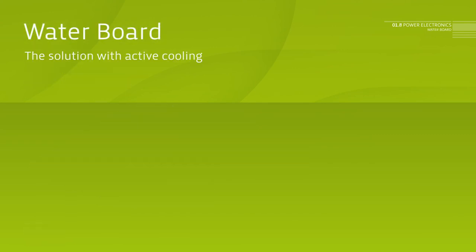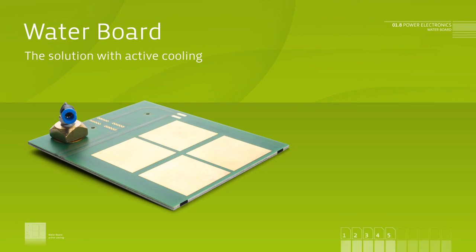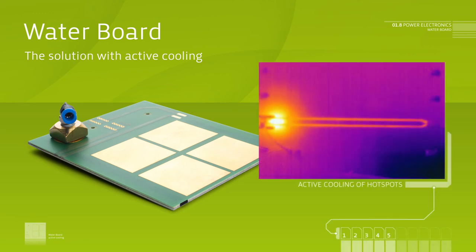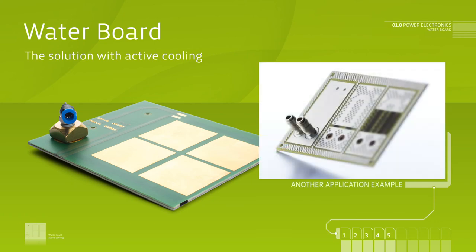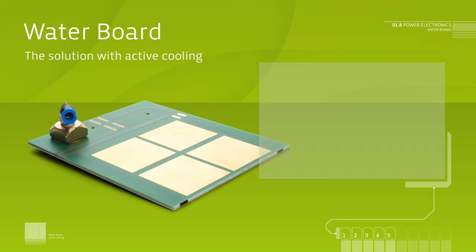Water board. Provided that none of the shown solutions for high-power and passive cooling are sufficient, our water board offers the possibility of active cooling, in combination with our solution approaches for power electronics and embedding.